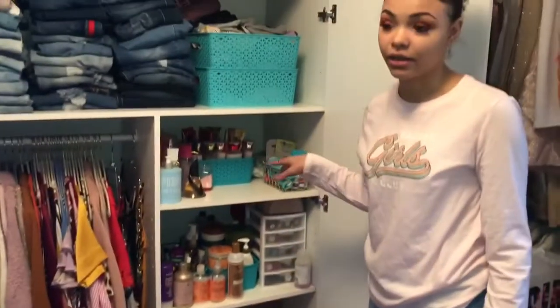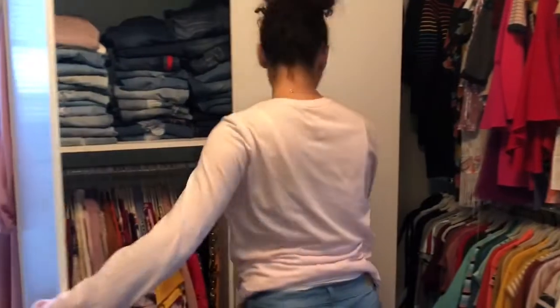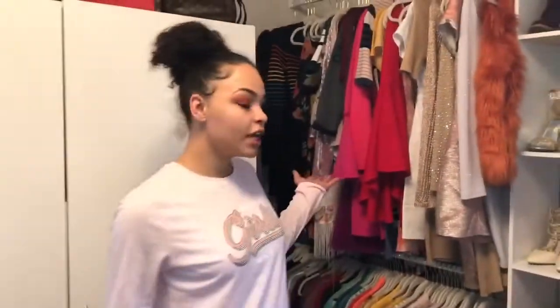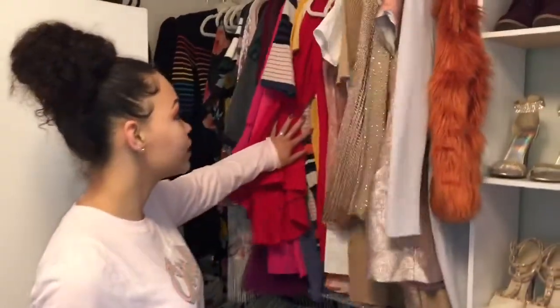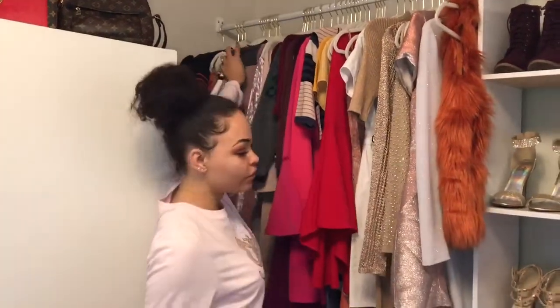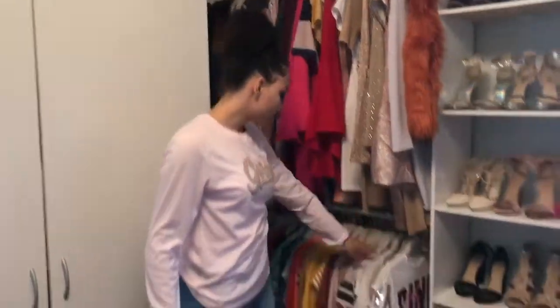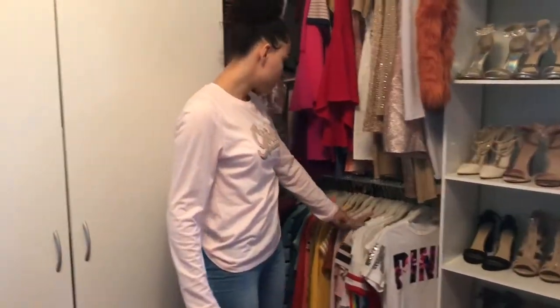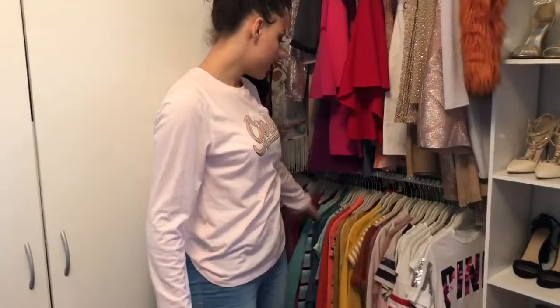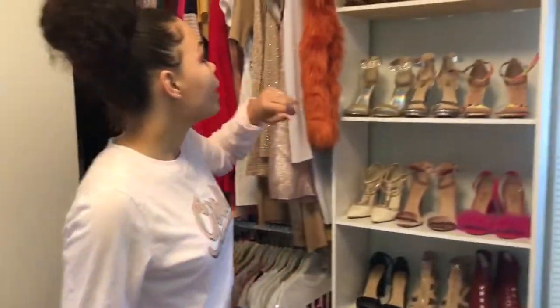Right over here I have all my dresses hung up, and these are actually color-coded — most of my closet is color-coded. Down here I have all my t-shirts including my long sleeves, and these are also color-coded.